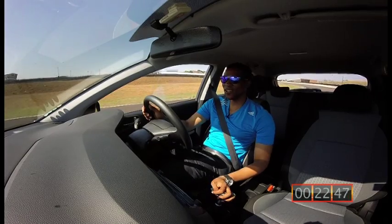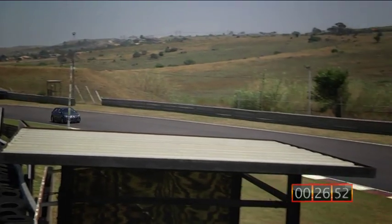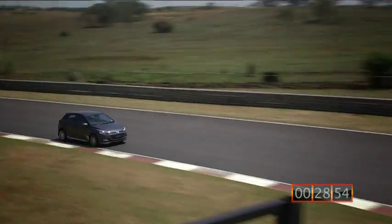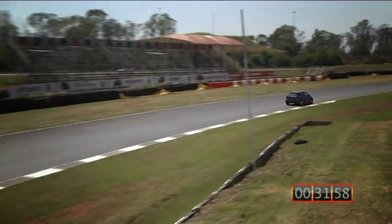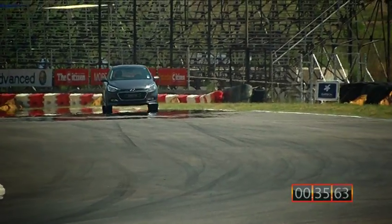Even from the inside, it does sound sporty. The acceleration is not mind-blowing, but it feels a little bit more racy than the standard model. And even from the handling point of view, it's sharper and it's more engaging.